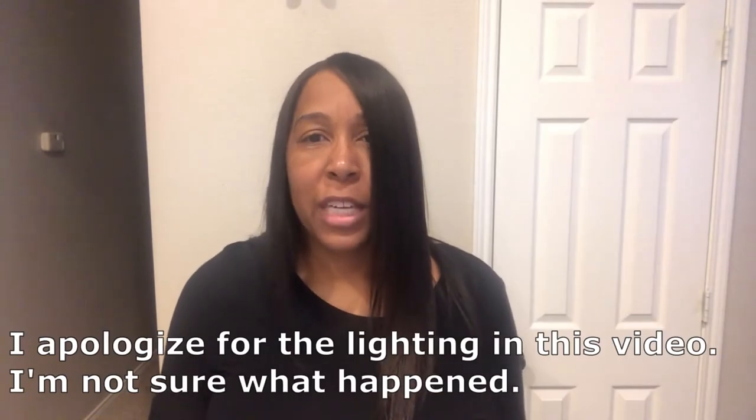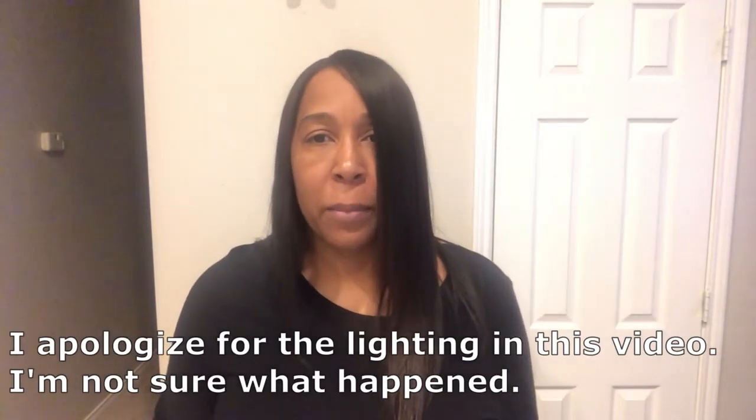Hey guys, welcome back to our channel! My name is Andrea with Foodimentary, Adventures in Food. I am here today with another unboxing from 50 States of Mind. This is the third box I have received from this company, and I will make sure to link the other two videos in the description box so you can check those out.